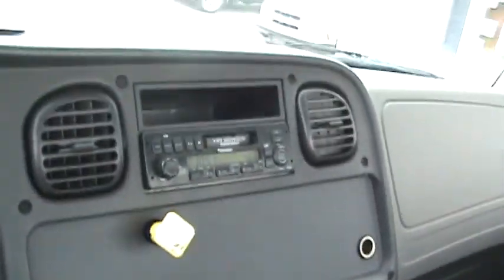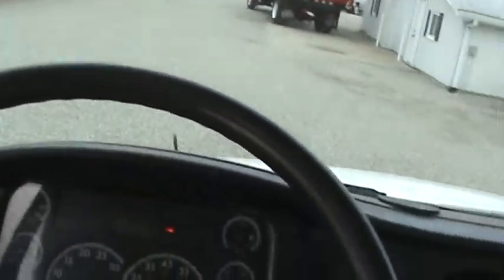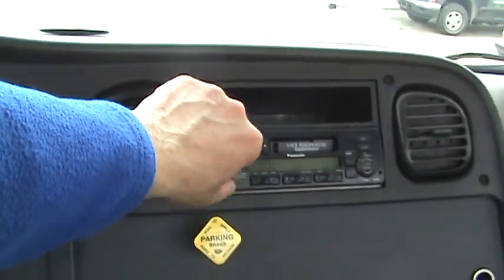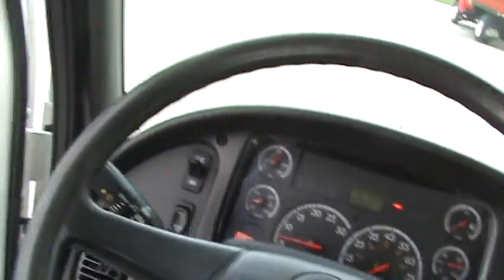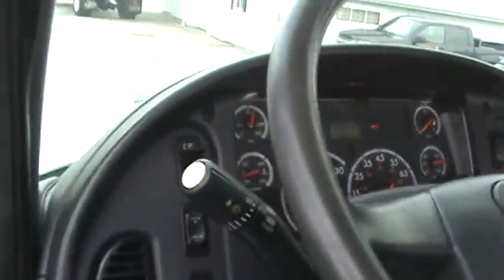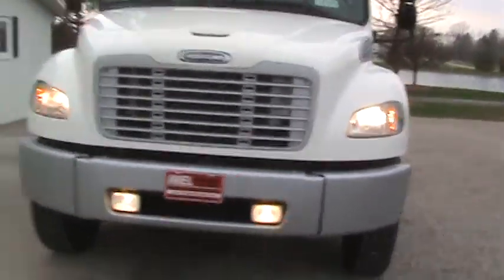Straight six-speed, so it's going to be nice. All your books are in here underneath the seats with your flares — it's a stout baby. Stereo, air conditioning. Very clean inside the door boxes. About 170,000 miles on this unit. Fog lights in the front, all your lights are burning. Nice beast.